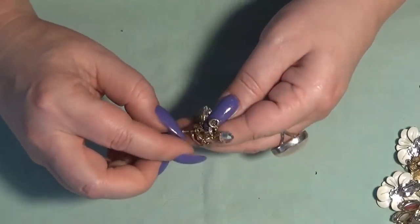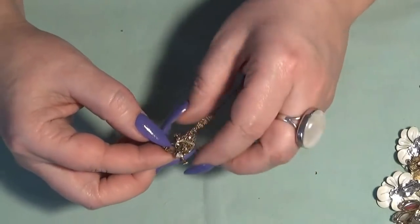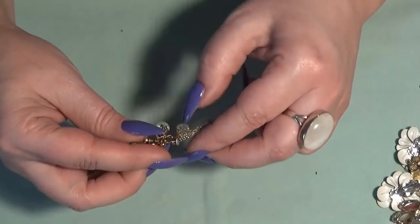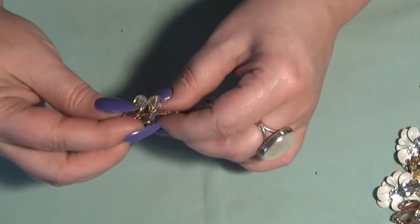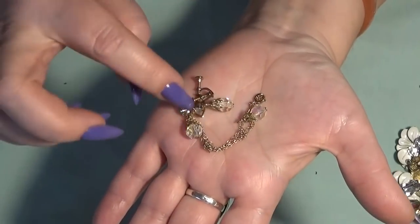This is really tangled, you guys — a necklace and earrings. I'm not gonna untangle them on camera but I will show you — the necklace and the earrings.